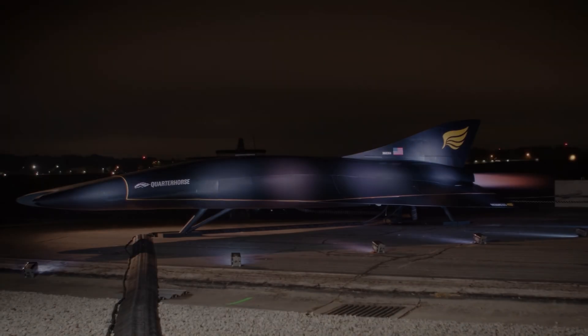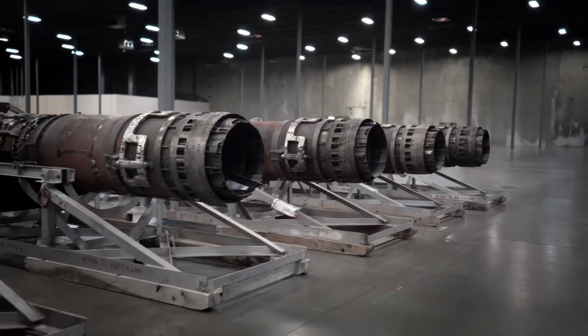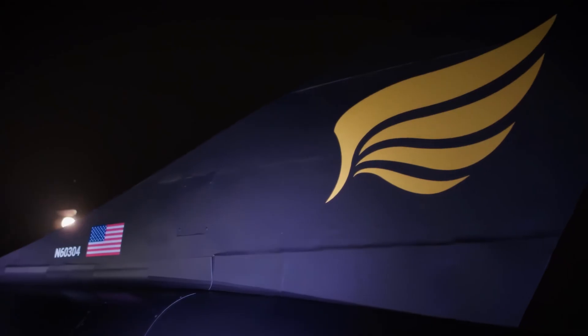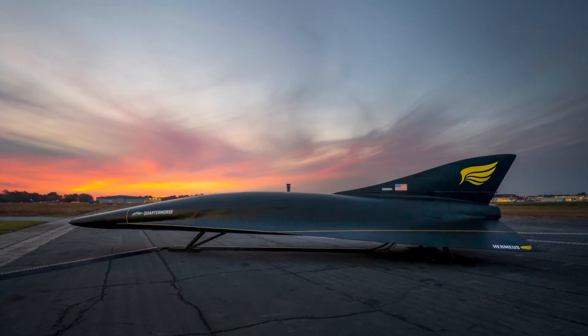We're flying at around a hundred thousand feet at Mach 5, which is going to be like a mile a second. That's just crazy to think that we're traveling that fast — each second we're covering what would take an Olympic sprinter about four minutes to run around a track.